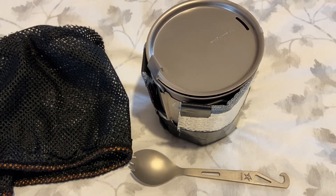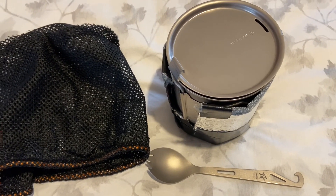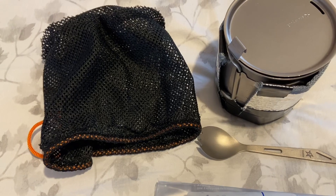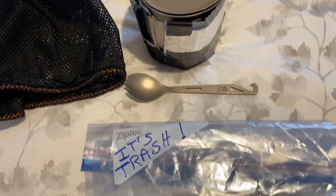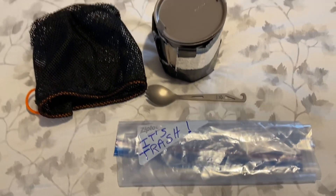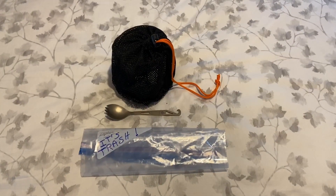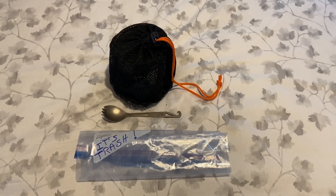So there's my entire cook system — the tiny titanium cup with the fuel, the stove, the hot lip, and the Bic lighter all going inside this very light little bag, which keeps the lid on. My spoon I'll carry separately in a side pocket of the pack, and the trash will go in the mesh pocket.